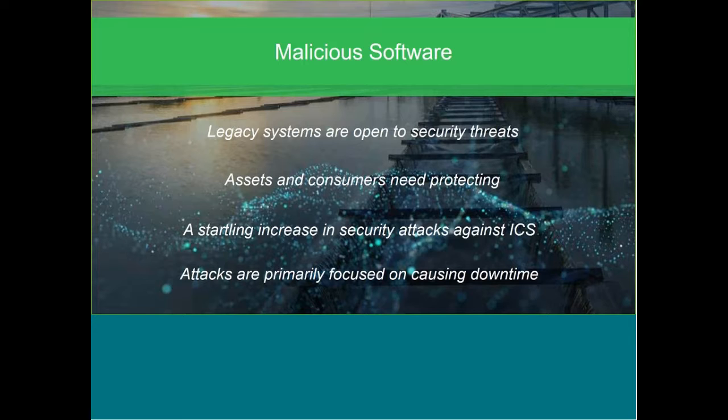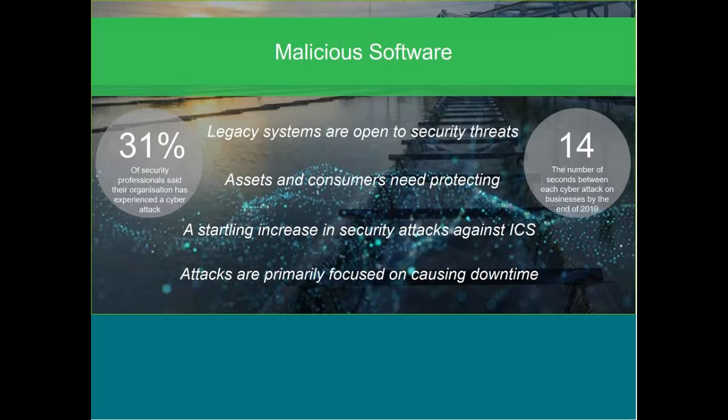A recently released Cisco cybersecurity report revealed that 31% of organisations experience a cyber attack, and by the end of 2019 there will actually be a cyber attack every 14 seconds. These are quite worrying statistics, but there's lots we can do to protect against them. You don't have to do everything in one go — small inroads will put you in the right direction and start you on that route to continued success.